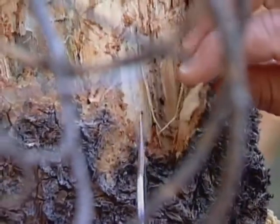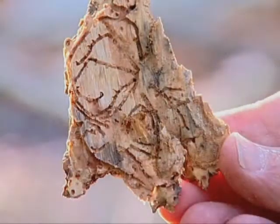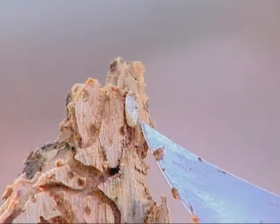Once they're inside, they bore tunnels and the females lay their eggs — about 100 or more. The eggs hatch in the fall and the larvae spend the winter munching and snacking on the phloem until the following summer, and then the process starts all over again.